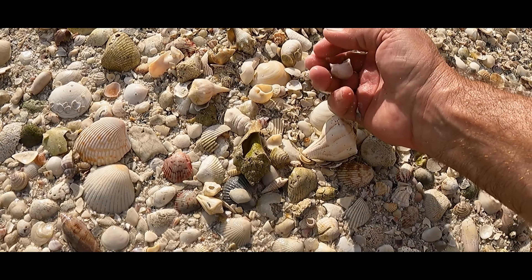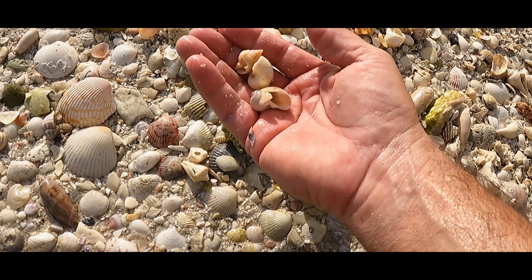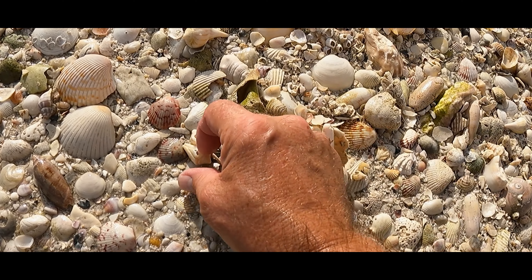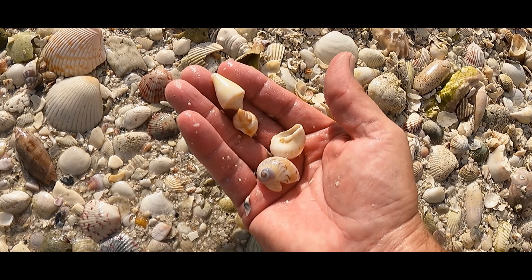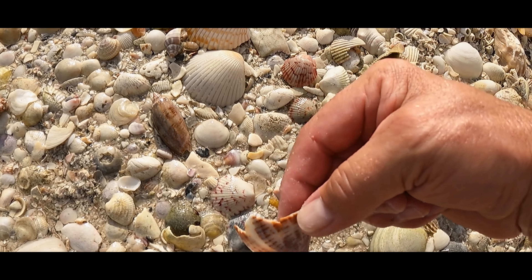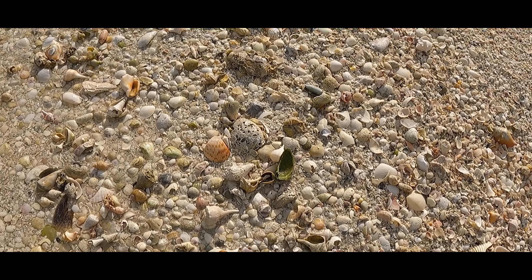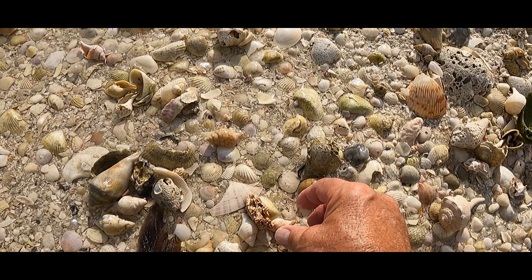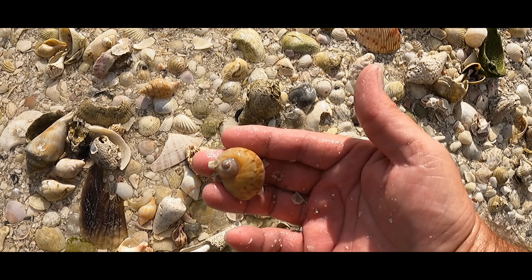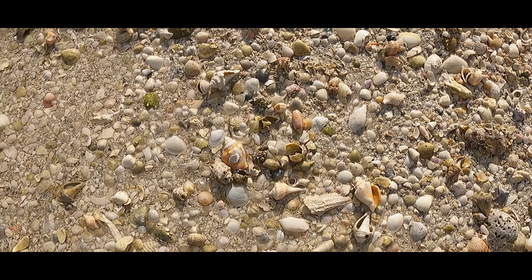Let's get back to the shelling. Gaudie gaudie. Nutmeg — that's almost like a country song. And Florida. Look at that — teasing us. That would've been nice. Ooh, look at this gaudie. Gorgeous.